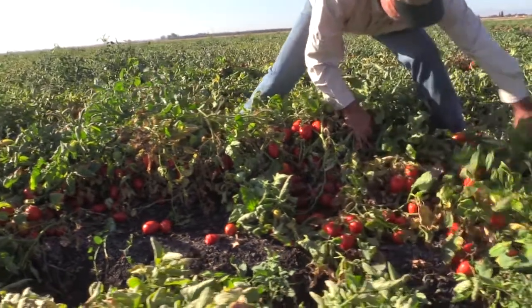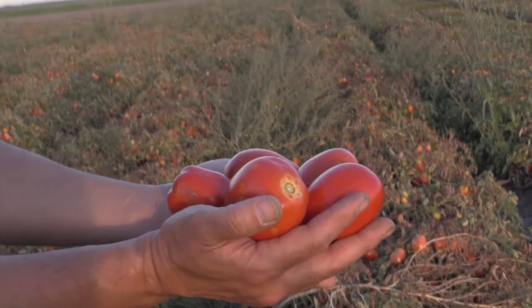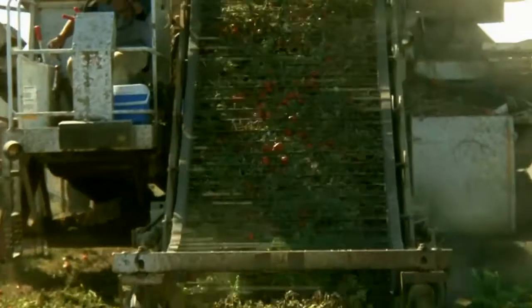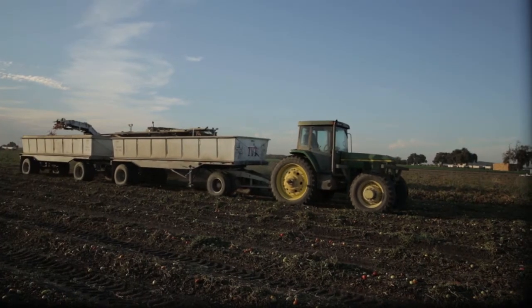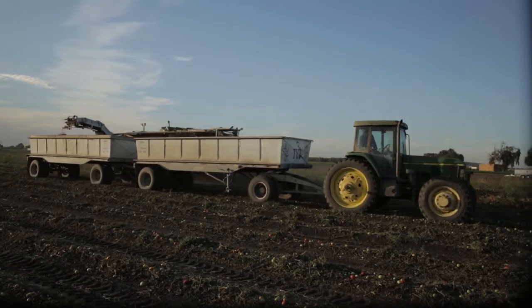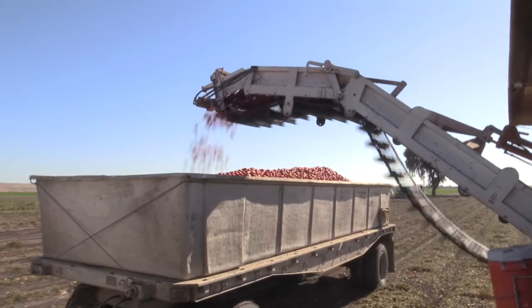We've had a long-term partnership with our supplier out in California. When the right tomato for our product is ready, that's when they pack our sauce. We try to get that tomato into sauce as quickly as possible, and that's important because we really want to have a fresh tasting sauce that the Colonel would be proud of.